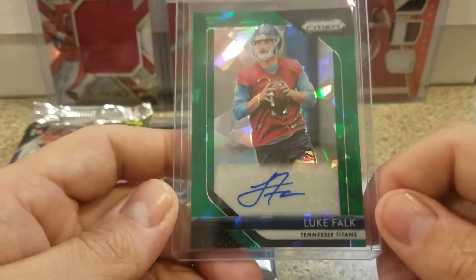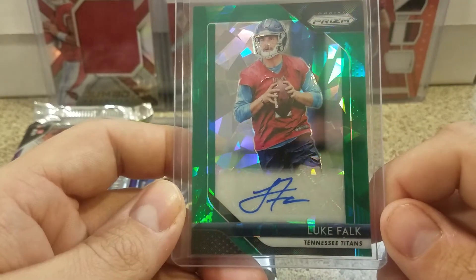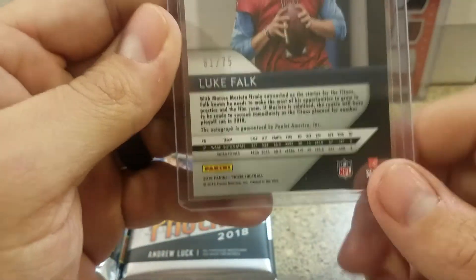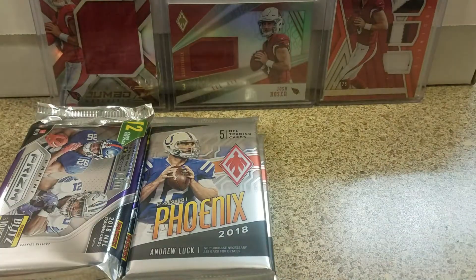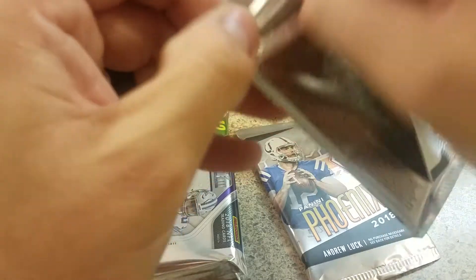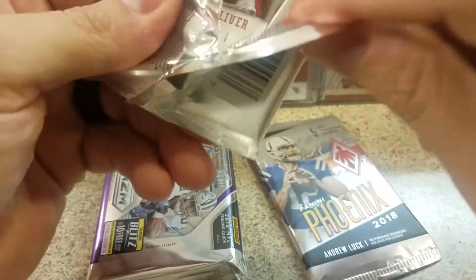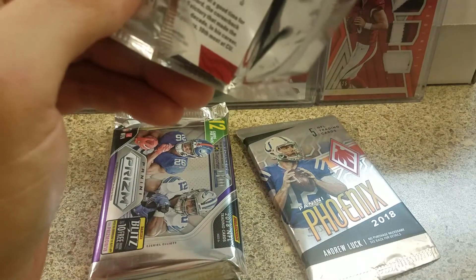And then we got the Luke Falk green cracked ice — I don't know what they're called, but this is numbered to 75, so 61 of 75. Not bad. It says Titans but he's on the Dolphins now, and I was pretty happy to get a QB out of that. So we're going to start with the Phoenix. I was pretty happy to see he had Prism at the store because he had it for a good price too, like $165 a box — I'll probably go next week and get a box.